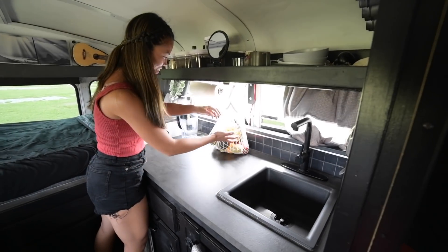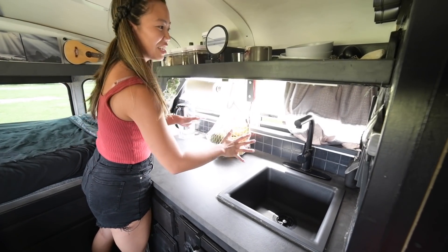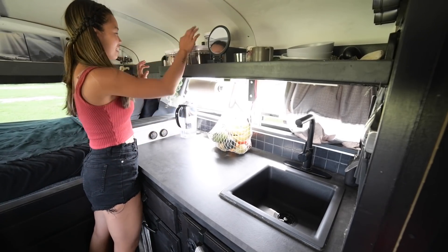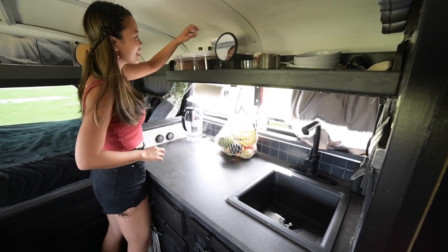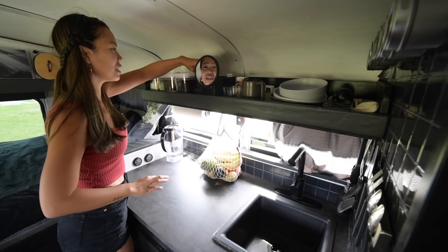We've got all the fruits and veggies in here — this is our main go-to. And then I have to have my rice. We've got coffee, the s'mores kit, the seasonings up here, the oils, honey, my teas.